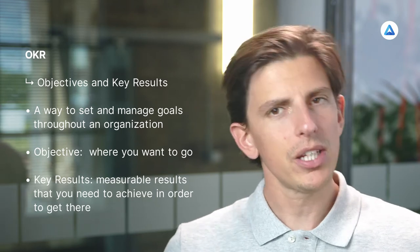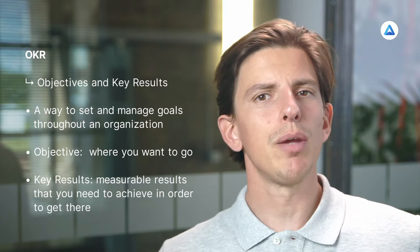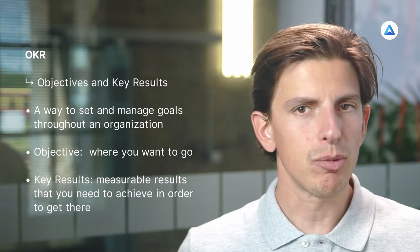For example, let's say your objective is to improve employee retention. The key results could then be: increase employee NPS from 10 to 50, and reduce voluntary employee turnover from 15 to 5%. OKR helps to communicate company strategy to employees in a clear and measurable way. It connects the goals that teams and individuals work on to the higher-level goals of the organization, and it makes clear what everyone is responsible for.